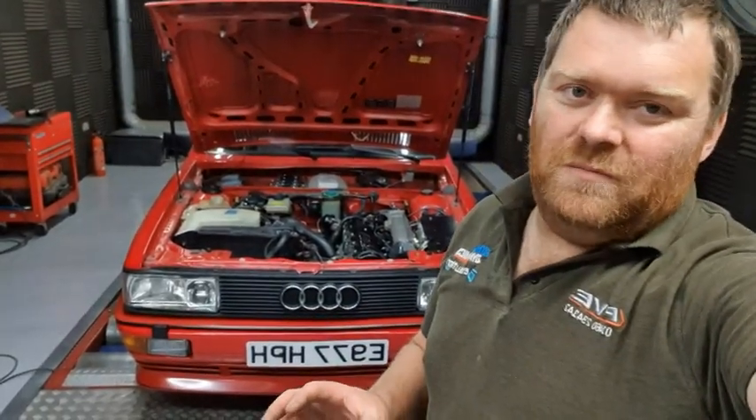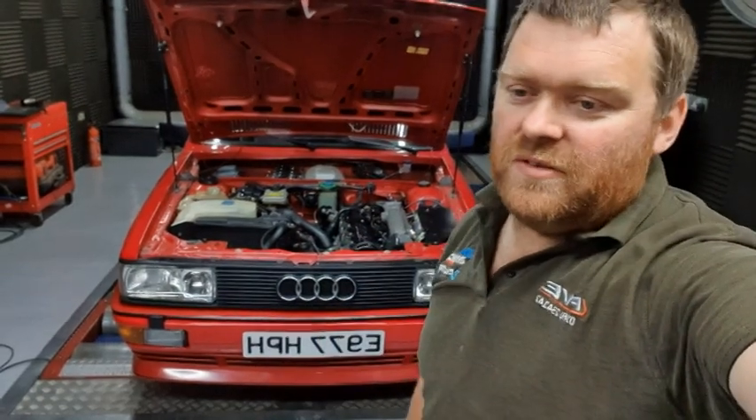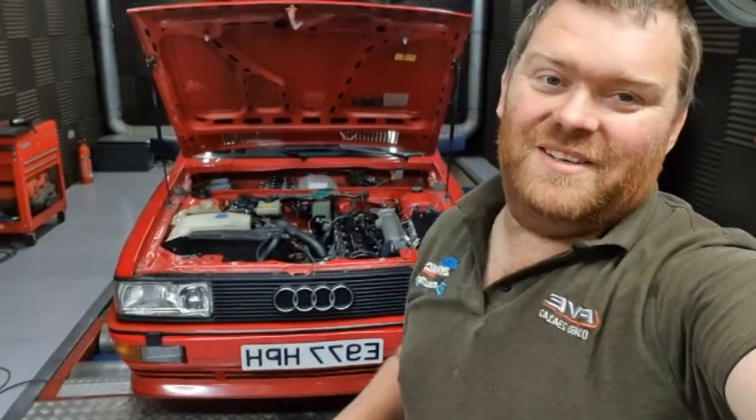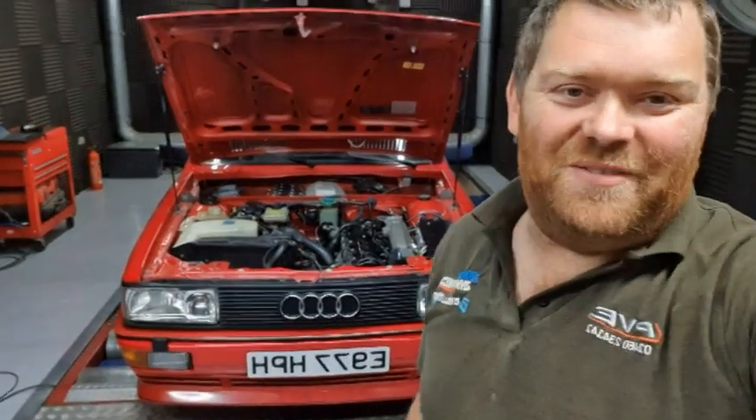I'll flip the camera around now and do my pointing at things. If you're a car guy and you know what I'm on about, then fine — undoubtedly you'll still get bored. If you're not a car guy, I'll probably switch it off now because it's about to get pretty boring.